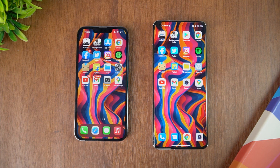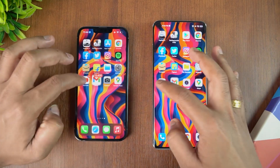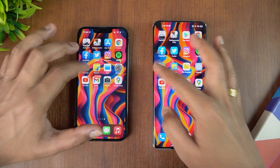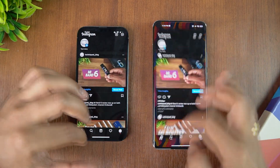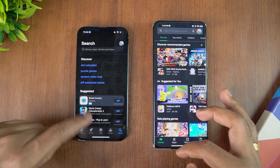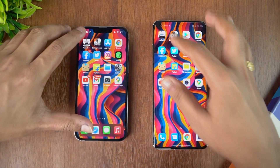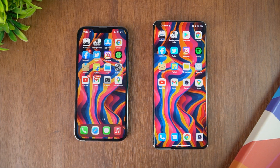Now let's check memory management. We'll open the apps in reverse order: Maps, Camera, Gmail, YouTube, Settings, File Manager, Flipkart, Amazon, Spotify, Instagram, Twitter, Facebook, Chrome browser — App Store has been reloaded — BGMI available on both devices, and finally Asphalt 9. Both have retained it in memory, so memory management seems pretty good. App Store was reloaded on one device; otherwise memory management is quite similar on both.